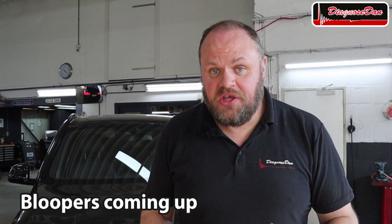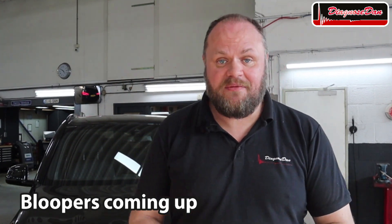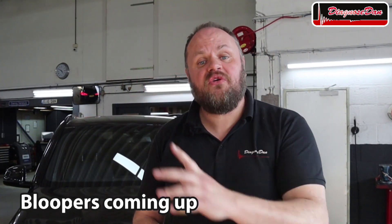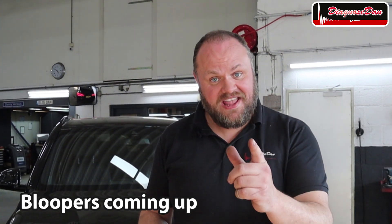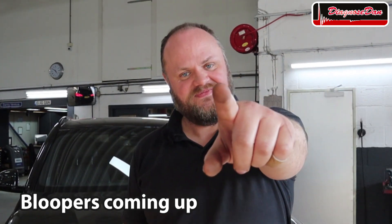I really hope you enjoyed this video. If you did, please subscribe to my channel — when you hit the little bell you'll get a notification each time I upload a new video. And always remember: Diagnose Dan fixed it again. See you next time guys.